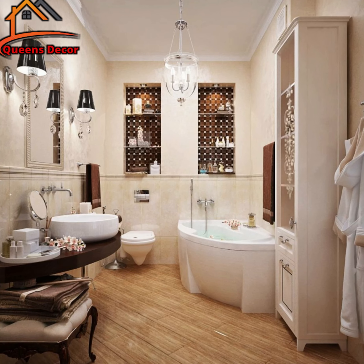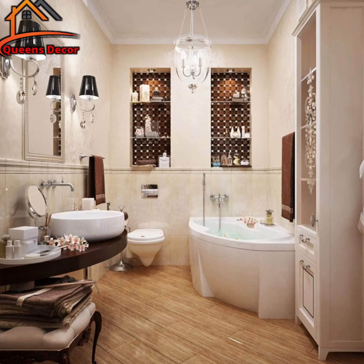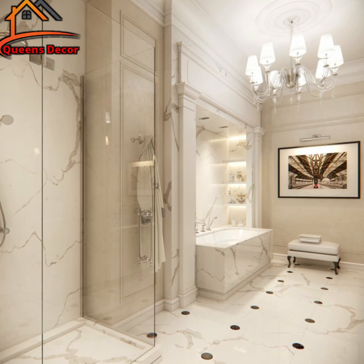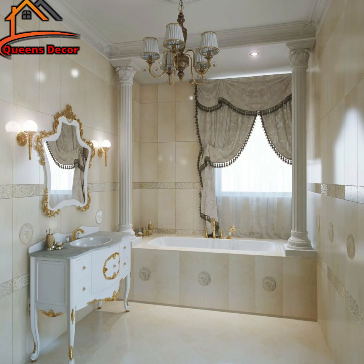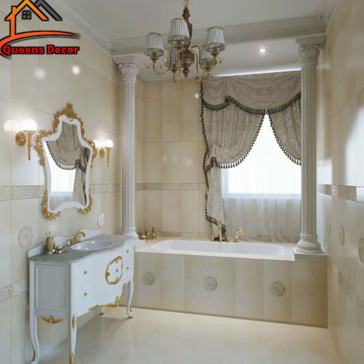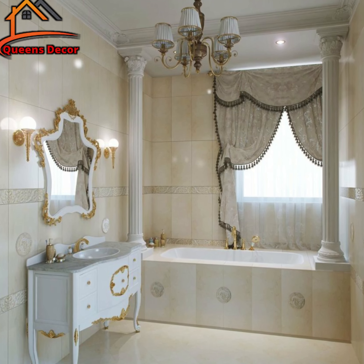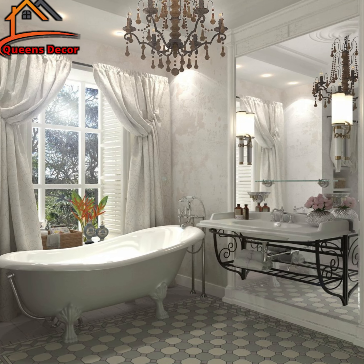Moving on to our second element, let's discuss tile patterns. Classic bathroom design is all about intricate patterns that transport you to a bygone era. Think large-scale hexagon tiles or delicate mosaic work on the floor, or perhaps a stylish subway tile wall. These patterns breathe life into the space, making it visually interesting and stand out from the crowd.